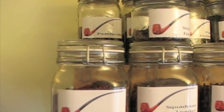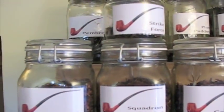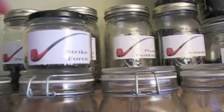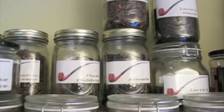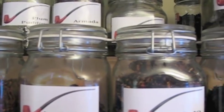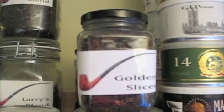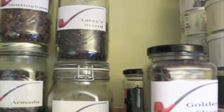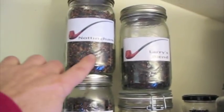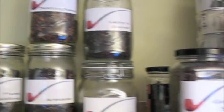Here's the top shelf — my bulk tobaccos. Got some Pembroke back there, 965 Match from Hearth and Home — Russ's answer to Dunhill 965 — Squadron Leader, Strike Force, Plum Pudding in the back, Camelot from my local store, Anniversary Cake, 10 to Midnight, also Hearth and Home. Golden Slices Virginia Flake from my local store, Larry's Blend, Nottingham. This one up on top is Russ's Blend — not in production yet, but very, very good. Armada and Plum Pudding.